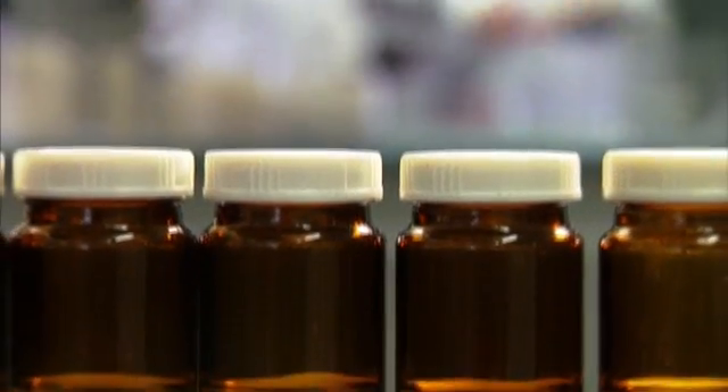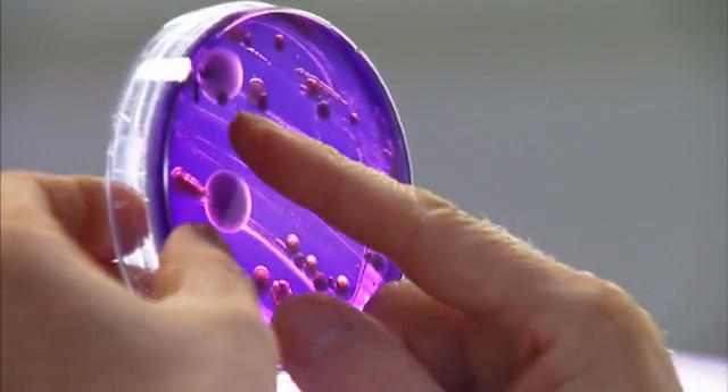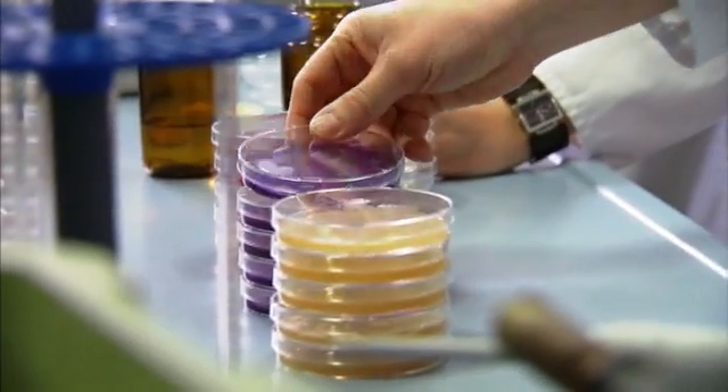All microorganisms breed according to a biological clock. Within a few hours they double through cell division — slowly at the beginning, but then their numbers soar rapidly. Thus, experts are able to calculate the exact used-by date.